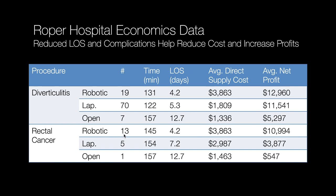Same thing for rectal cancer: length of stay was robotic four days, laparoscopic seven days, open 12.7 days — not much different from my data. His average direct supply costs are much higher in the robotic group because robotic surgery does cost a little bit more. But the average net profit is way higher in the robotic group because he's passing the cost savings of the efficiencies and clinical outcome improvements to the profitability of the operation — not just the event of the operating room. $11,000 net profit for a rectal cancer case robotically, $3,800 for the laparoscopic case, about $500 in the open case.